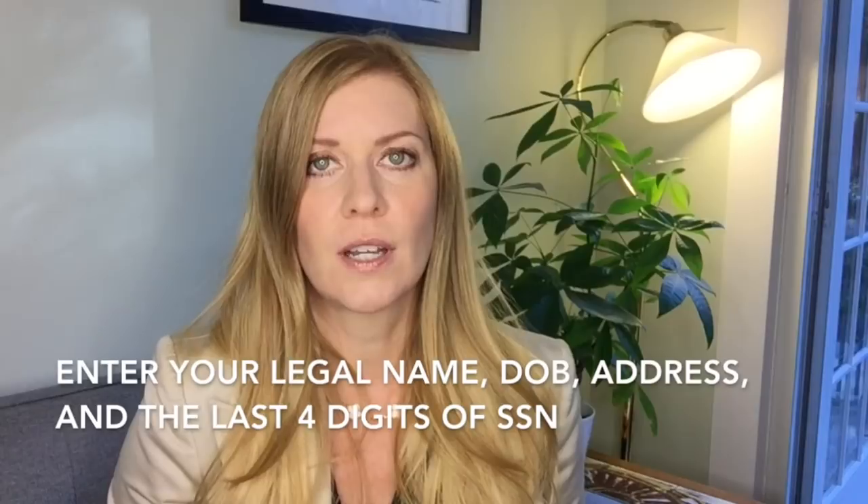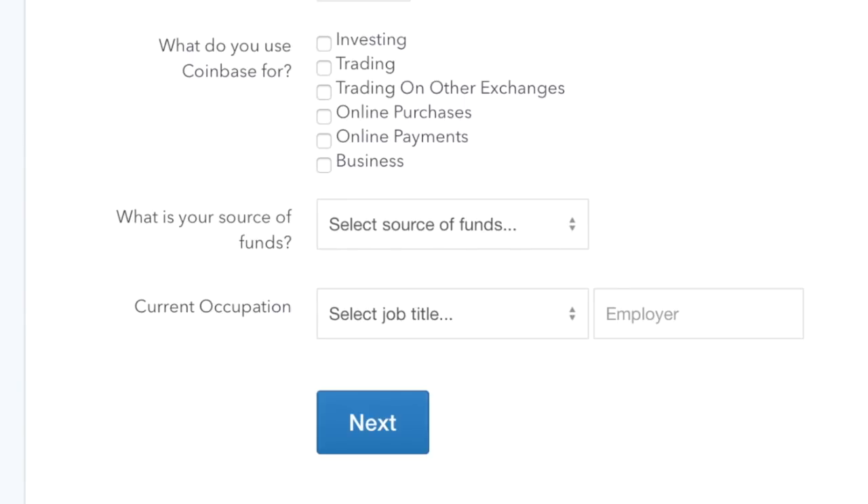Then it asked what I use Coinbase for — my options were investing, trading, trading on other exchanges, online purchases, online payments, and business. I clicked on investing, and since I was able to choose more than one option, I also clicked on online payments and business. I didn't choose trading because I'm not at all familiar with how it works yet.